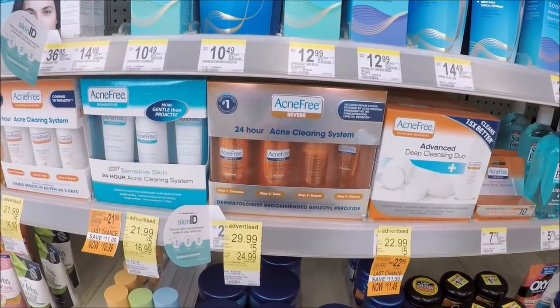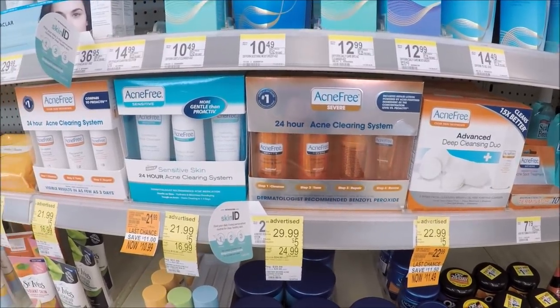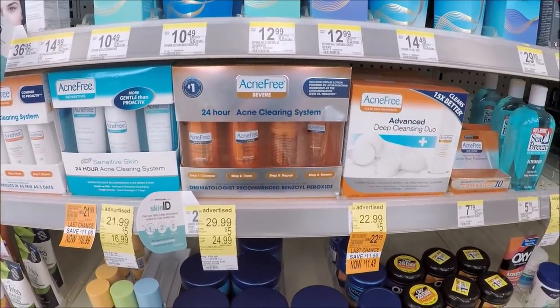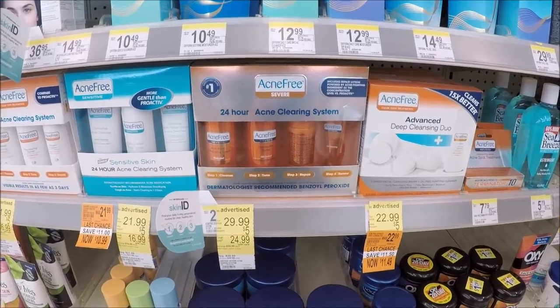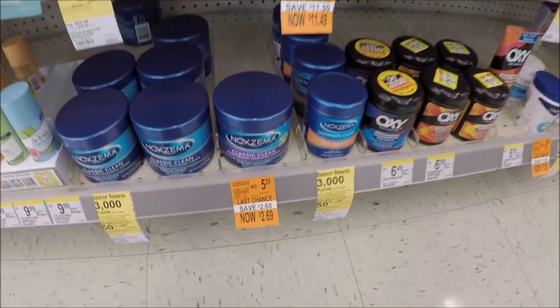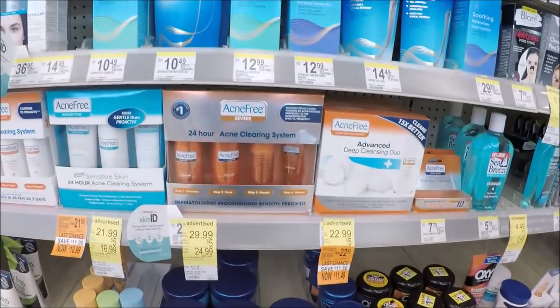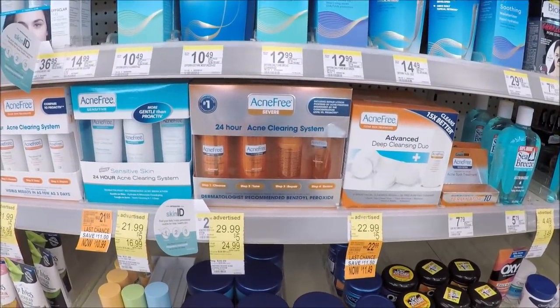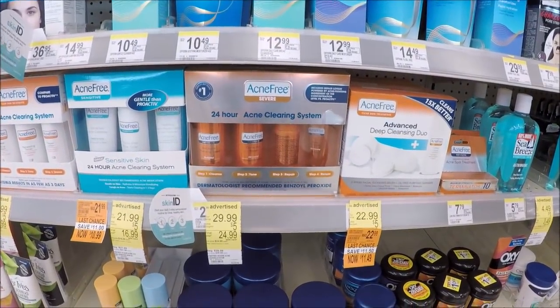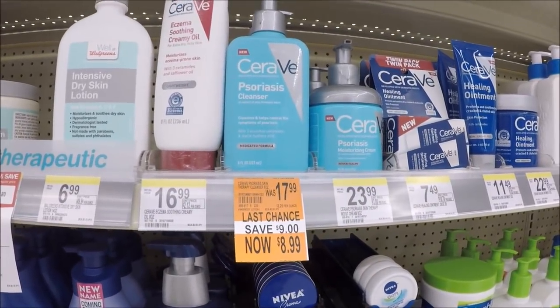We've got this Acne Free Sensitive or the Advanced Deep Cleansing Duo — priced now at $10.99 on clearance, coming from almost $23. That's pretty great. This Noxzema is coming from $5.29 to now $2.69. They've got a ton of clearance going on at Walgreens, probably with new packaging. So definitely check out if you use these products — so many things are like half price on clearance. It's crazy.